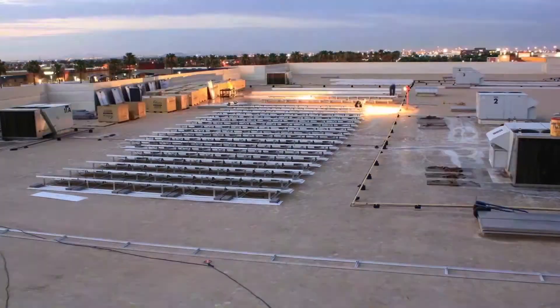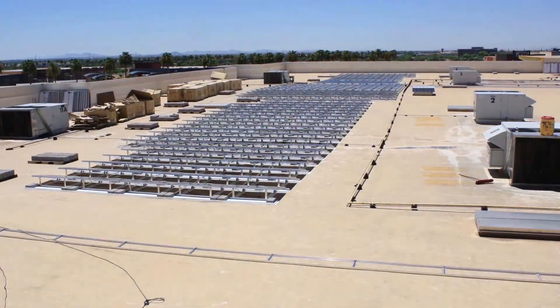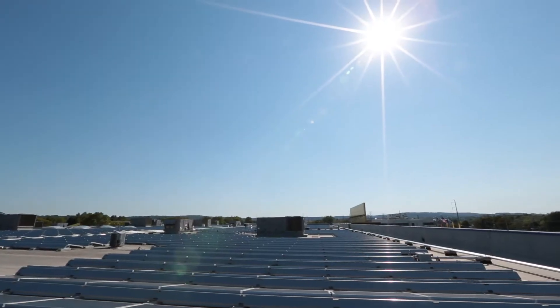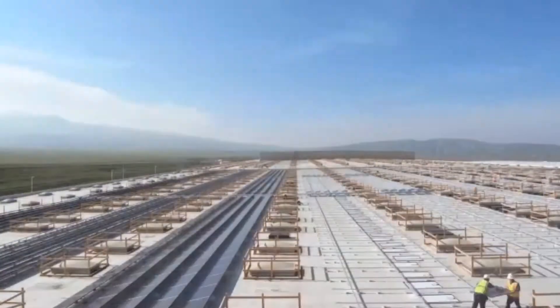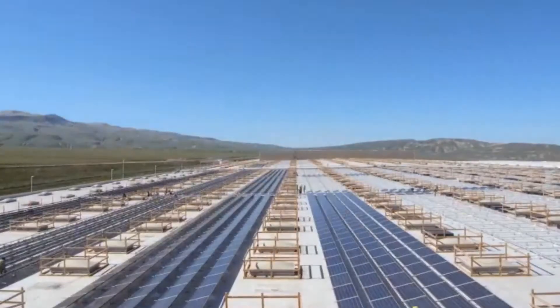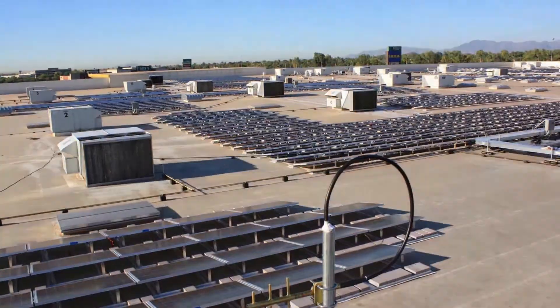We had a program a few years ago that we called IKEA Goes Renewable, and that was meant to sort of get us kick-started. So far we've been able to achieve the step that 50% of our energy use is from renewable sources — I'm talking about globally. We want to get to 70% by 2015, and by 2020 we actually want to produce more energy from renewable sources than we consume in the total operation.